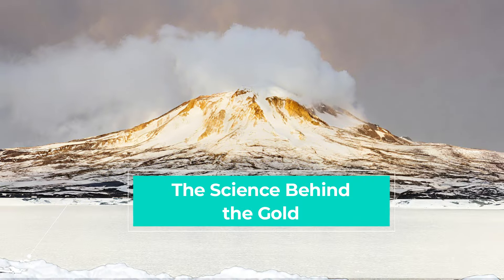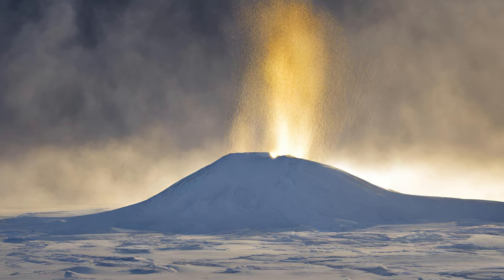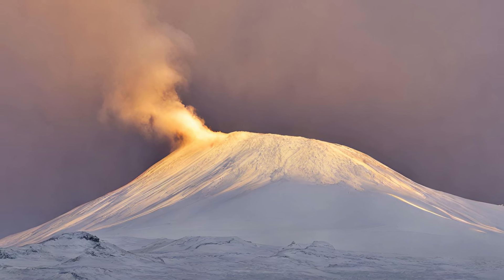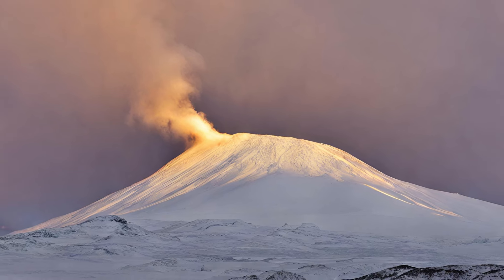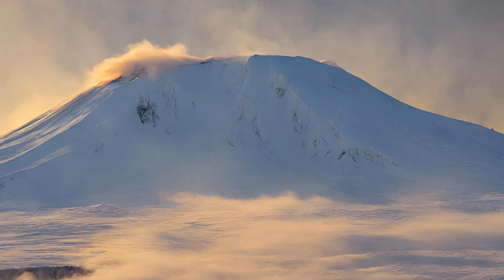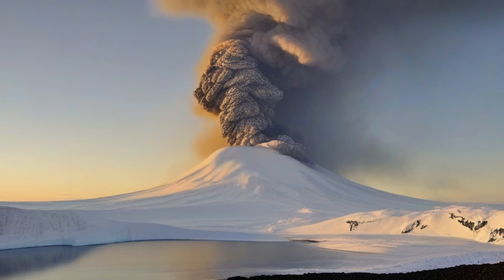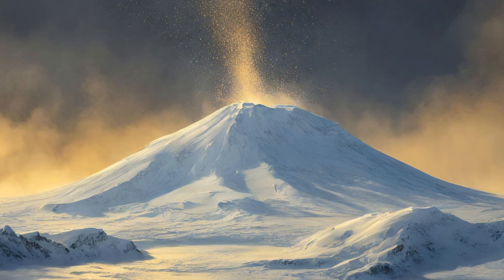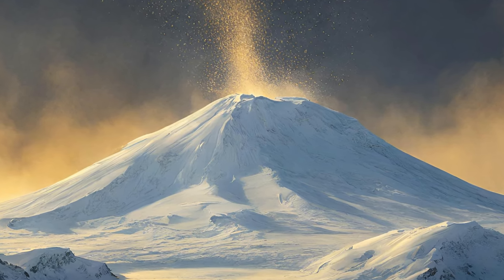The Science Behind the Gold. So, how exactly does Mount Erebus become a dispenser of gold dust? It all boils down to the volcano's unique plumbing system. The hot, molten rock within Erebus contains dissolved elements and minerals, including tiny specks of gold. As the magma rises towards the surface and encounters cooler temperatures, some of it crystallizes into solid rock. This process can trap some of the dissolved gold within the newly formed minerals. However, other elements, including gold, are less likely to be incorporated into the solid rock and remain free-floating within the remaining magma.